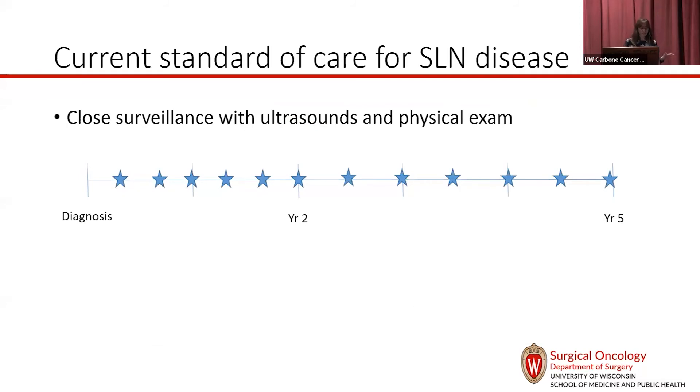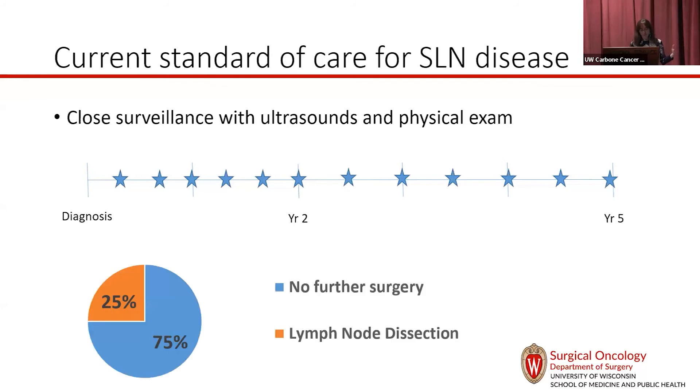This is our current standard: as long as people can come for ultrasounds and regular exams — every four months for the first two years, every six months out to year five — this is what we do. I tell people that 25% of the time we'll find something requiring the bigger surgery, but 75% of the time they'll continue. These numbers were also pre-effective adjuvant therapy, so the rates might even be lower now.